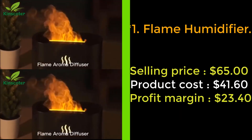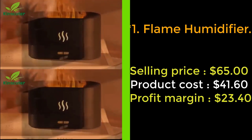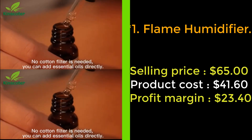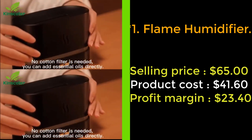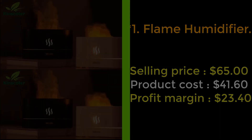Our first product: the flame humidifier. Add fire to your room with the flame humidifier. Insert water and scent into this humidifier for an aromatherapy smell that lingers in your room. It is different from the average mister — it has an LED light that reflects from the fog to look like a fire.